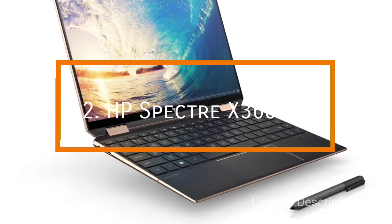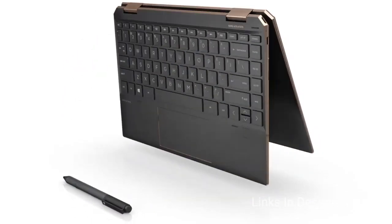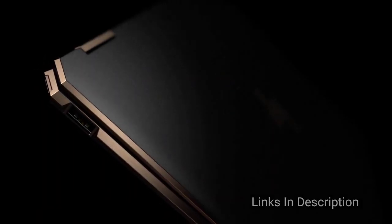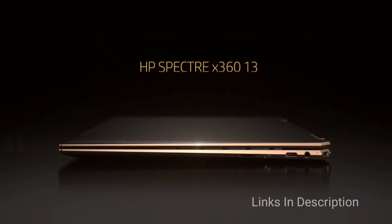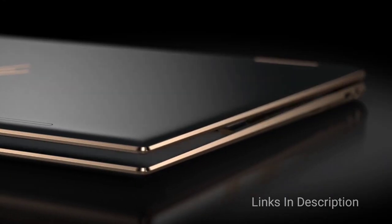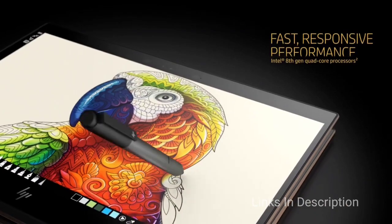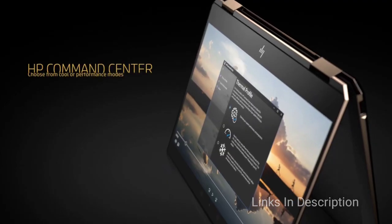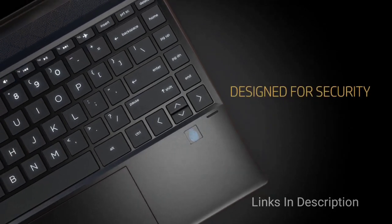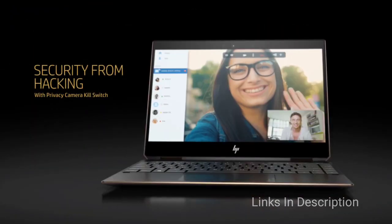HP Spectre X360 13. The best convertible laptop with OLED display, and it is for those who want OLED brilliance in both a laptop and a tablet, both of which you can find in this machine. If you want a more compact laptop without sacrificing the best screen quality possible, the HP Spectre X360 is the best laptop for you. It houses an Intel Core processor with up to 3.9 GHz speed, 16GB of RAM and 1TB of SSD. The 13.3-inch screen may be smaller than most laptops but it offers 4K resolution, a brilliant AMOLED panel and an anti-reflection coating.